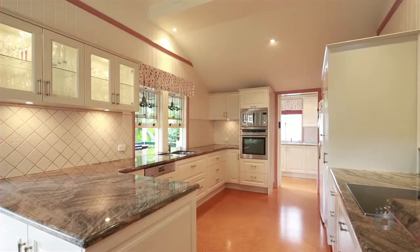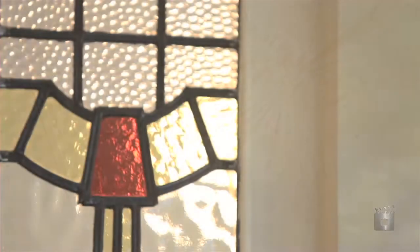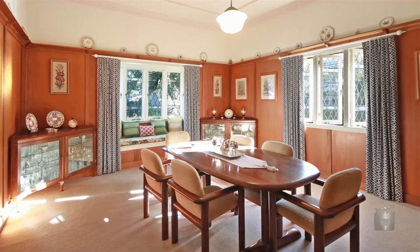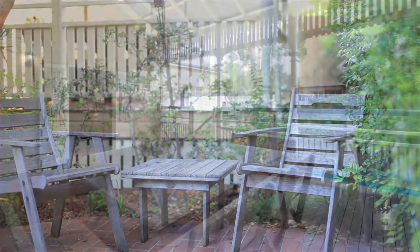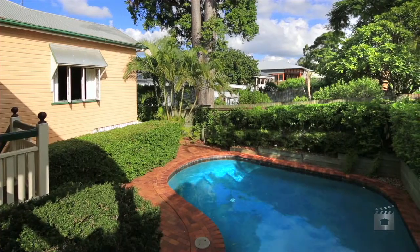Elegant interiors are rich in character, punctuated by subtle tones, VJ walls, ornate ceilings, detailed fretwork and stunning lead-light windows, to lend a warm and homely atmosphere without compromising the flawless integration of modern comforts. Wide covered verandas and patios merge the indoors and out, providing additional space for outdoor living and entertaining with a northeast aspect from the front and a large covered entertaining deck at the rear.